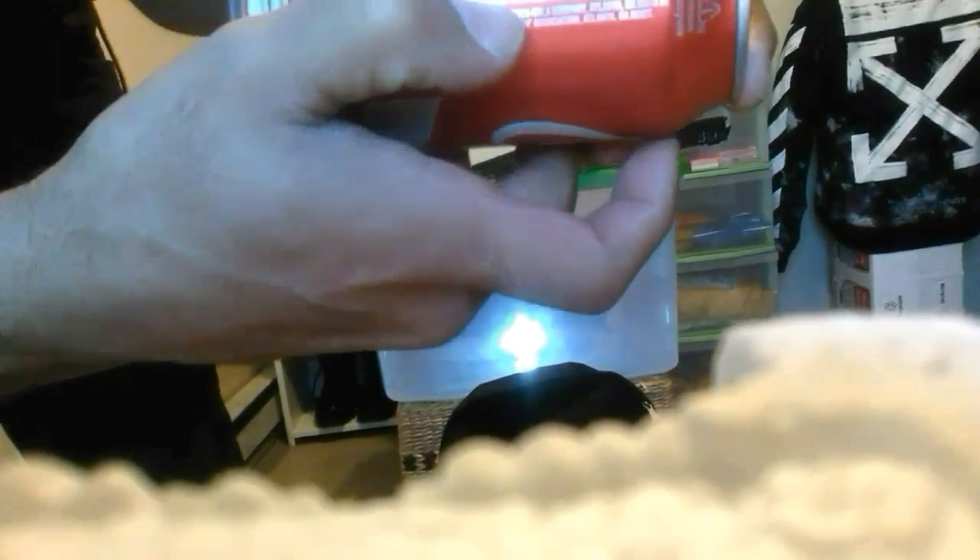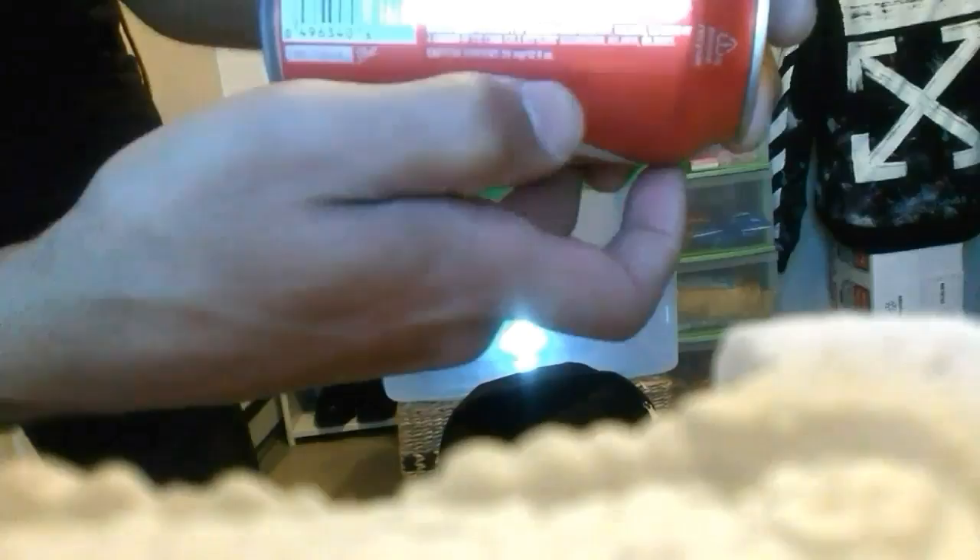Hello, this is — I'm doing a 60-second review of Coca-Cola. This is a soft drink, and the ingredients are carbonated water, high fructose corn syrup, caramel color, phosphoric acid, natural flavors, and caffeine.